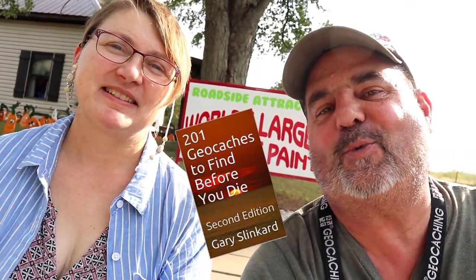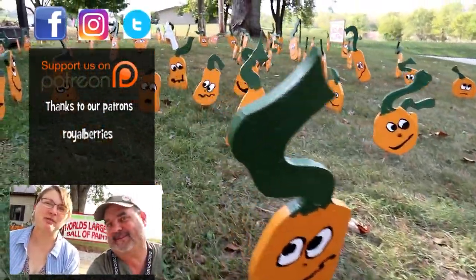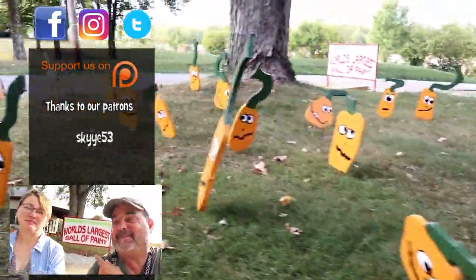Thanks for joining us here at the Big Ball of Paint. That was absolutely one of the caches to be on the bucket list. Everybody's got to come and check this one out. I'm sure it's on Gary Slinkard's 201 Caches to Find Before You Die. The people here are really nice and super fun — it was a joy to talk to them. It was so therapeutic painting that ball. I loved it. Where can I get one of those? You got to start small. You need a whole house to put it in. Thank you so much for joining us. We'll see you again next week on Cache Canada. Keep watching — there's more caches to be found and videos to watch. Ring the bell. Where will geocaching take you? To the Big Ball of Paint — you never know.